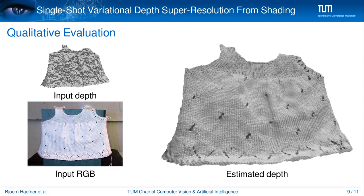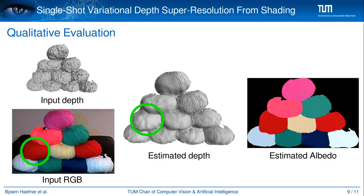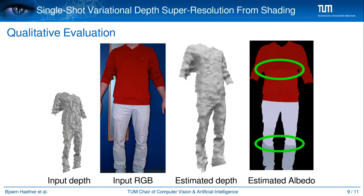Thanks to our variational formulation, we are able to recover high-resolution depth maps with fine-scale details from a single RGBD frame, as can be seen in these challenging real-world examples. Our method nicely separates the depth from the albedo and gives superior results for both. Wherever color is saturated, the minimal surface prior drives the depth into a meaningful minimum. Even when the reflectance is over-segmented, the depth estimate does not seem to deteriorate and fine-scale details like the wrinkles of the trousers are nicely visible.